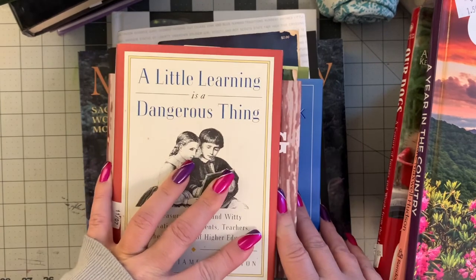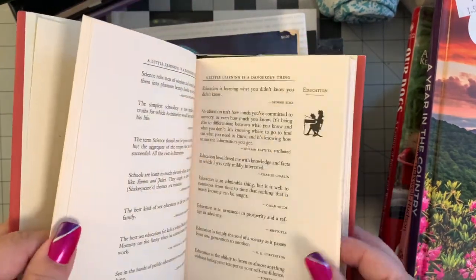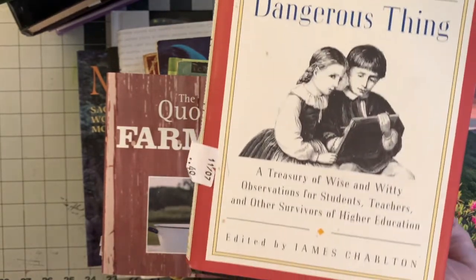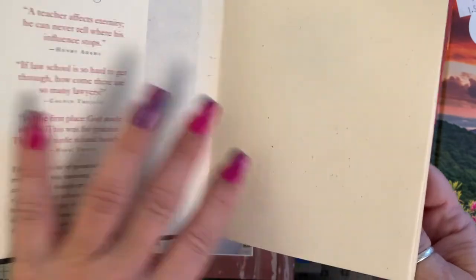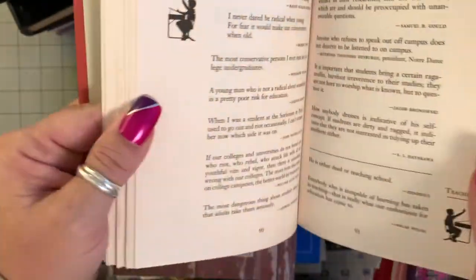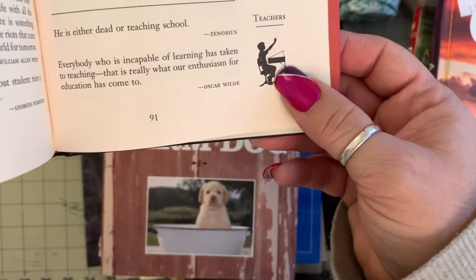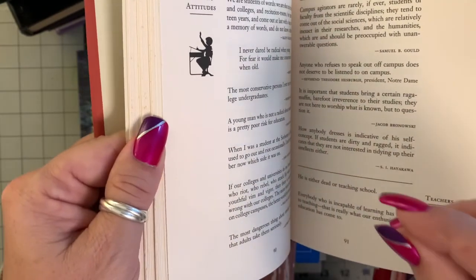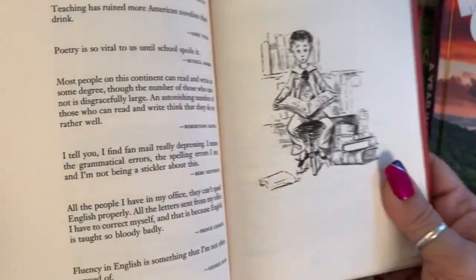This next book is all about things that can be cut out and used. It's called 'A Little Learning Is a Dangerous Thing' — a treasury of wise, witty observations for students, teachers, and other survivors of higher education. For my teaching self, this is a beautiful thing. It's all just quotes on education, methodology of teaching, student attitudes, teachers — plus all these cute little silhouettes that could be used for little clusters, the focal image on clusters. They could make beautiful little stamps or cute little illustrations.